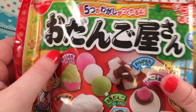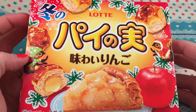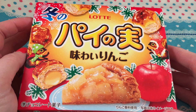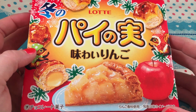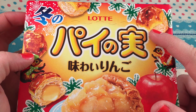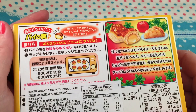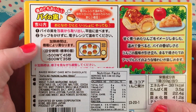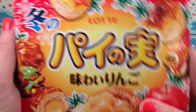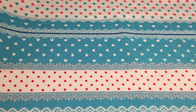I also got these, and I think I've had these before — this is the apple pie flavor and I am obsessed with apple pie, it's like my favorite pie ever. They're like little puff pastry things with a filling inside and you can even microwave them. I'm really excited about these. That's all I got at Marukai.